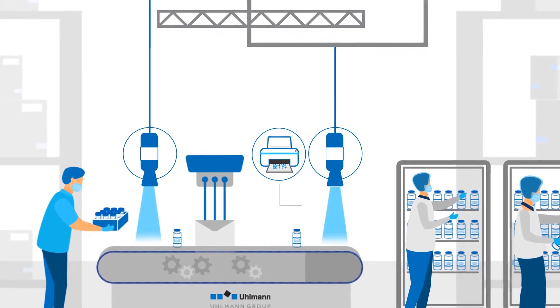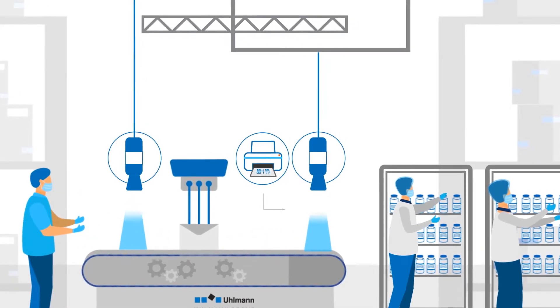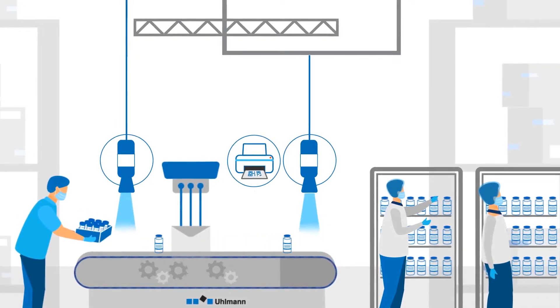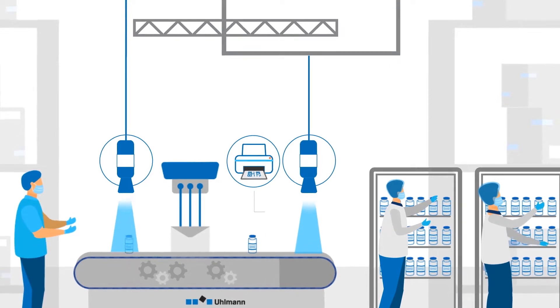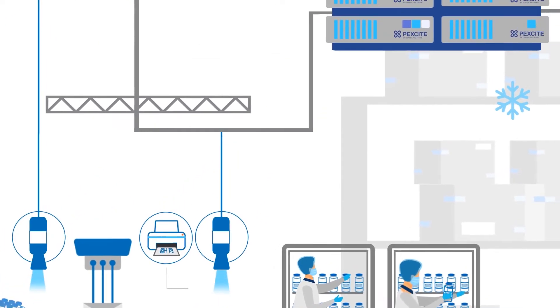Once the vials are being filled with the vaccine, the sterilization process begins. In this process, the vials are printed with a globally unique and unambiguous serial number plus a code. The code is then read in and checked via the camera system VisioRead and uploaded to a central database.